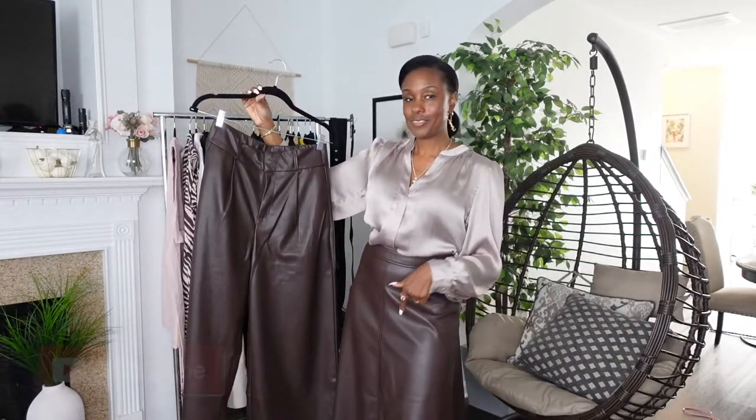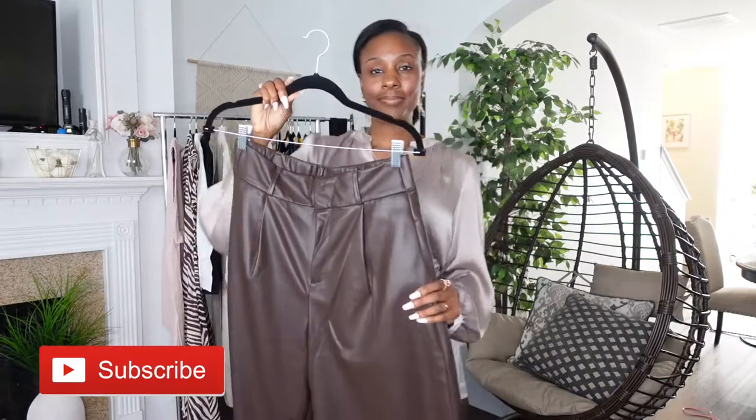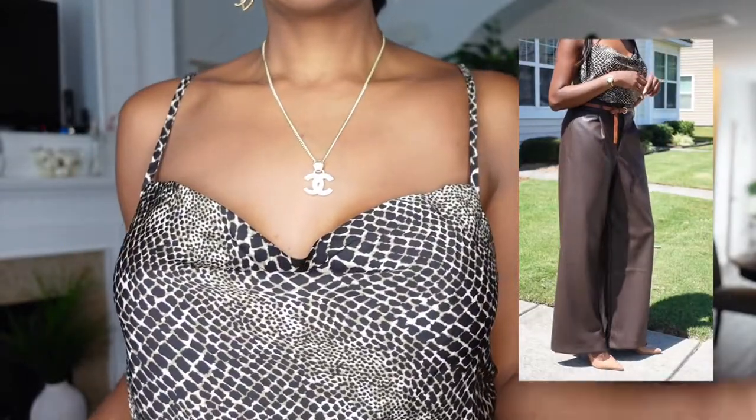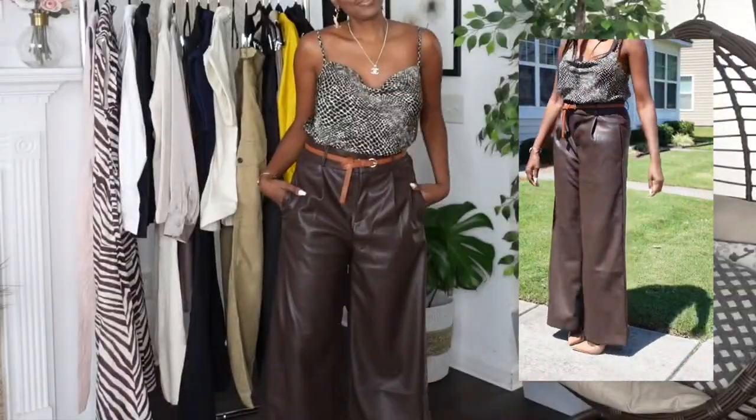Before you head out to work, just spray on your Chanel and you'll be ready to go. I also got these faux leather pants — very heavy, thick faux leather. Let me know if you have a way to get these wrinkles out. It's pretty smooth and I love the color. I love how this came together with the belt, and there are nice deep pockets. Now I switched out the top for this snake print cami, and I love the wide leg pants with this top.